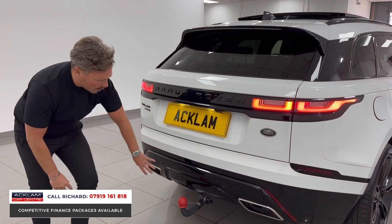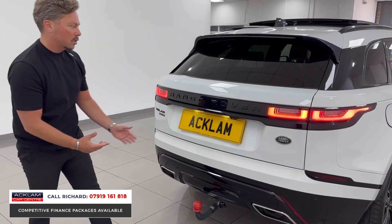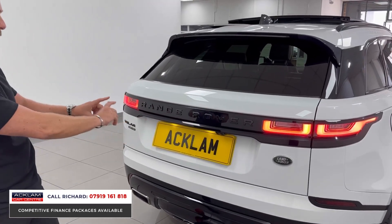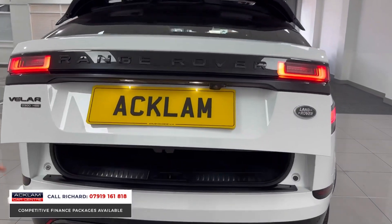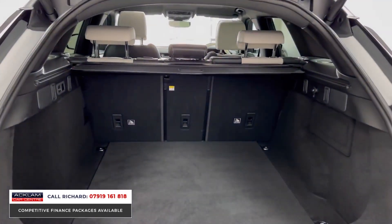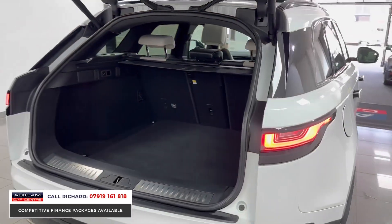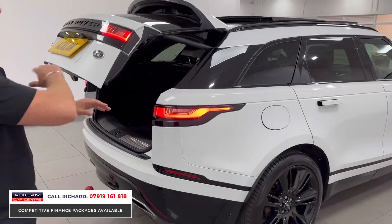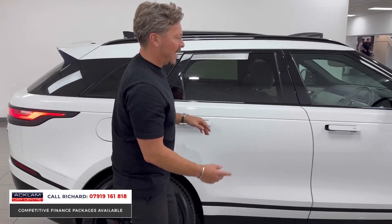Being a 300 horsepower car, it has the larger tailpipes reserved for the D300, with full black styling to the rear, a black finisher, and black badging. There's an assisted tailgate, air suspension, and a big boot space. It shares the same wheelbase as the Range Rover Sport, so you get a very similar interior space but with a coupe-style roofline.